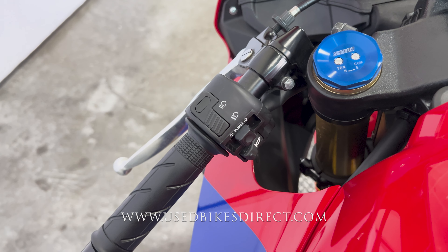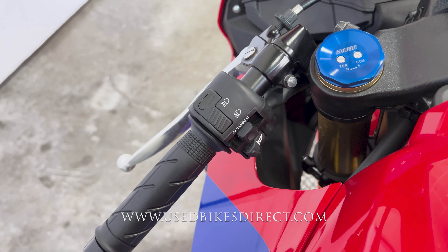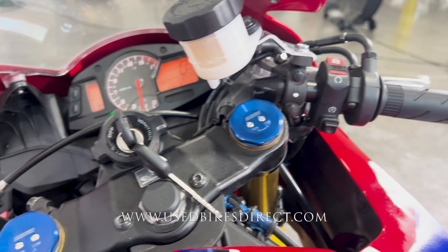This is a 2023 model Honda CBR600RR. It's going to feature Honda's 599cc inline four-cylinder engine, naturally paired up to a six-speed transmission.